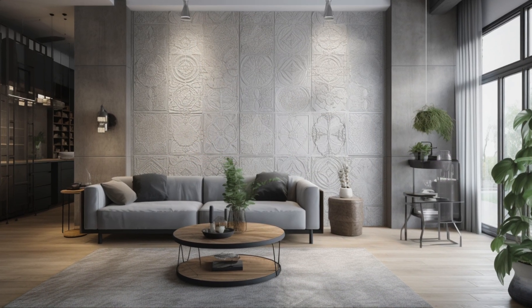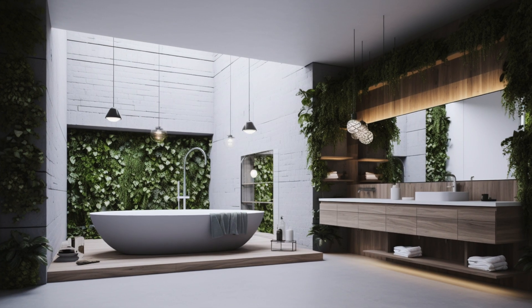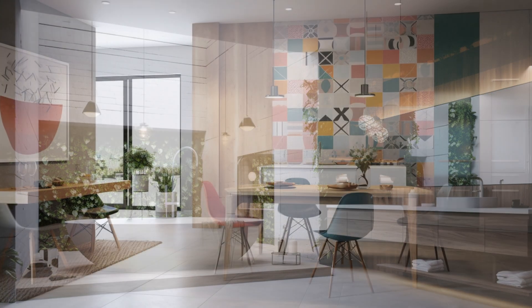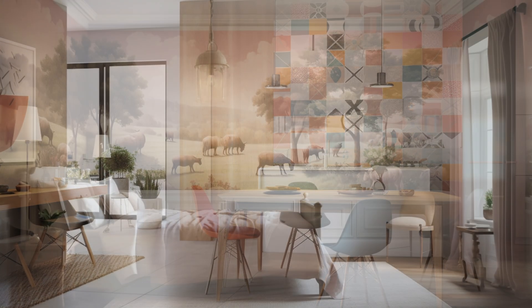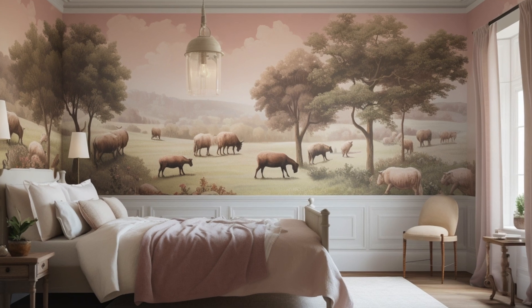Modern farmhouse accent walls are celebrated for their versatility and accessibility. With a myriad of materials, finishes, and design options to choose from, homeowners can easily customize their accent walls to suit their personal style and preferences, whether they prefer a minimalist aesthetic or a more eclectic look.